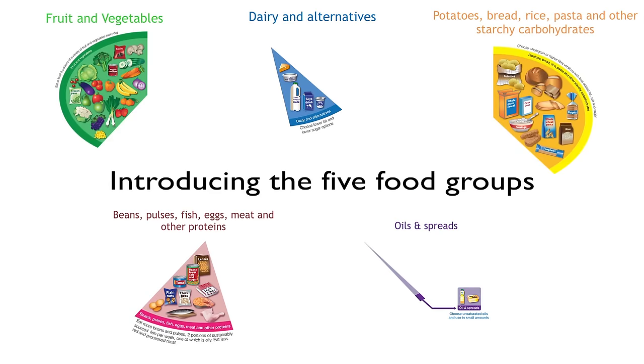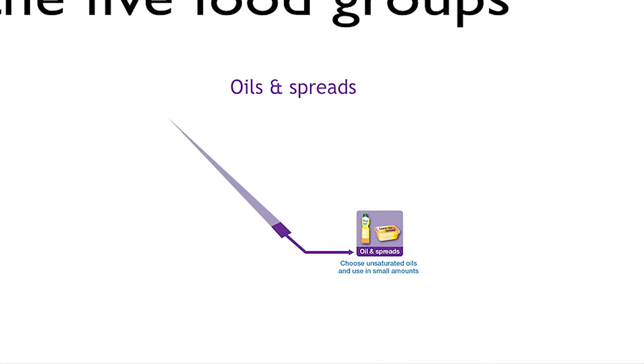The Eat Well Guide includes a small section for unsaturated oils and spreads, which includes plant-based oils like rapeseed, olive and nut oils, and also plant-based spreads. Some fat is essential in a healthy balanced diet, but many of us are eating too much saturated fat, so we should be swapping to unsaturated fats for cooking, salad dressings and spreads. Remember that while unsaturated fats and oils are healthier choices, all fats are high in calories so should be consumed in small amounts.